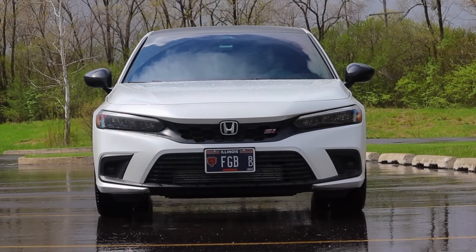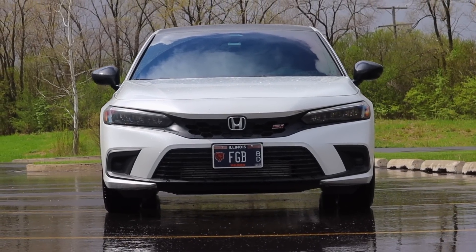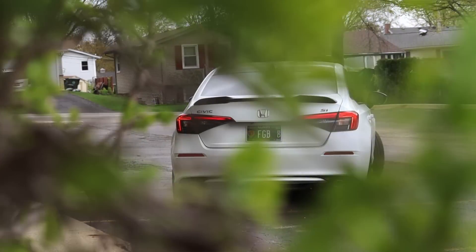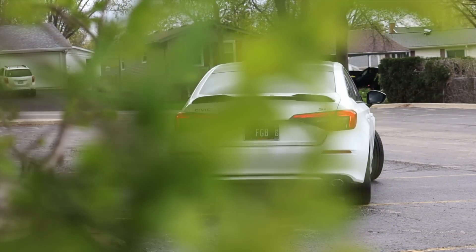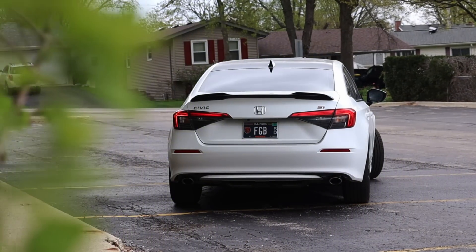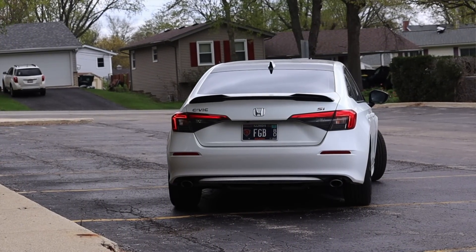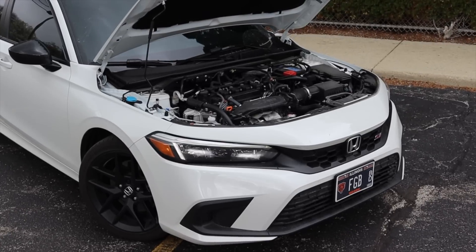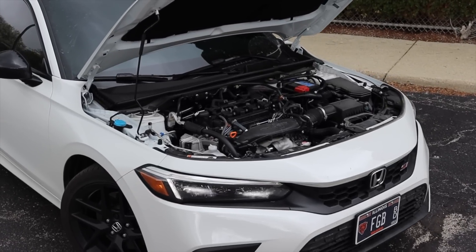I've never driven the SI before — this is brand spanking new — so I'm excited to see how it holds up against previous SIs as well as sharing my general thoughts on Honda's performance sedan. If you'd like a video of your vehicle featured on the channel, head over to zachpradel.com and submit the quick form. But let's get back to that 1.5 liter turbo.